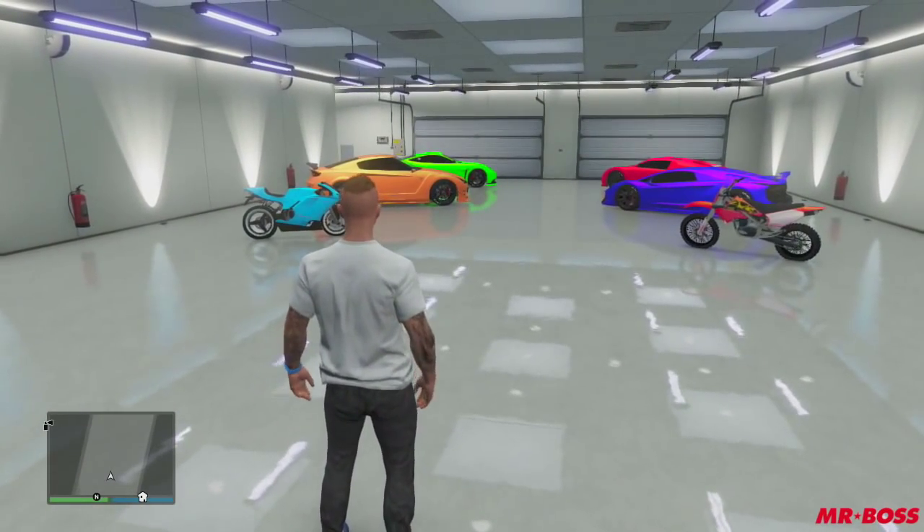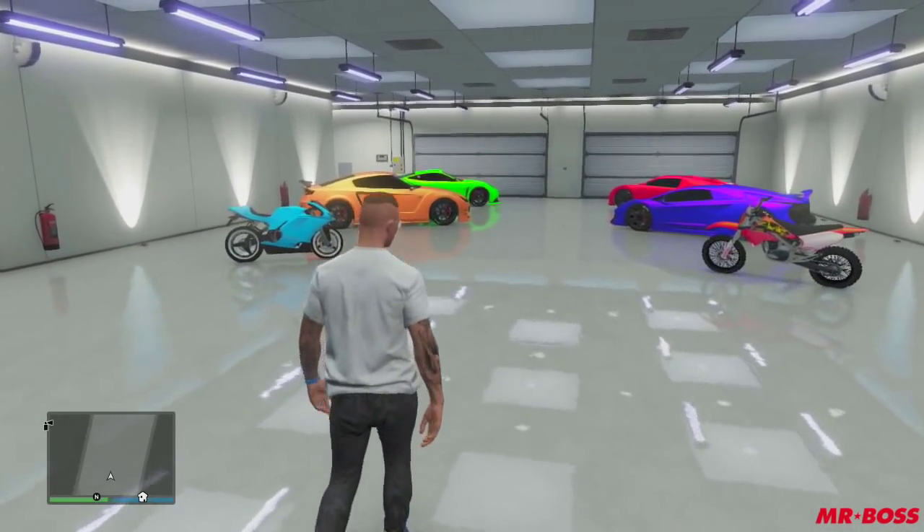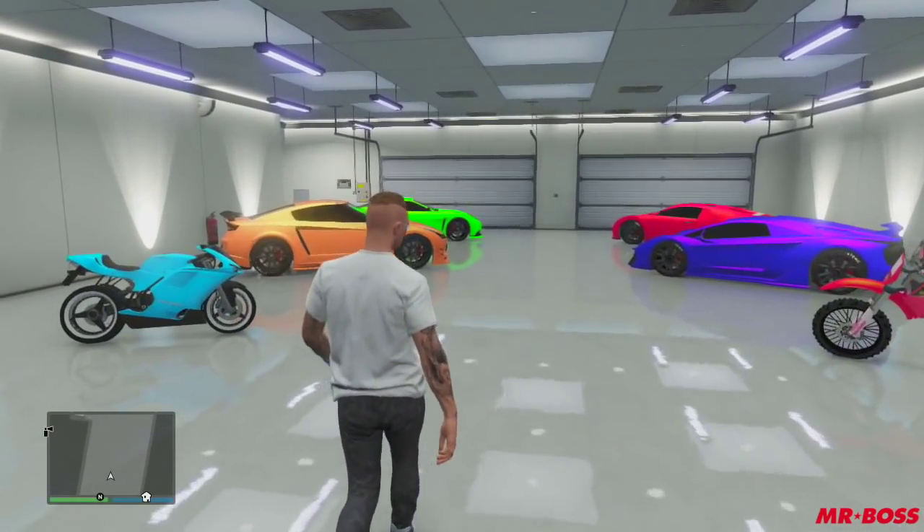What's going on guys? My name is Mr. Boss for the win and in today's Grand Theft Auto 5 video I'm actually going to be giving you guys a garage tour.